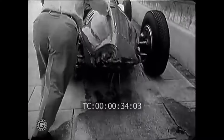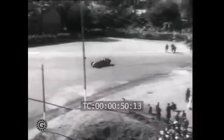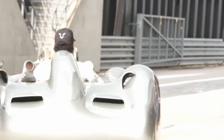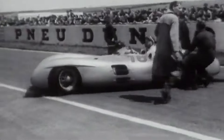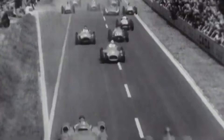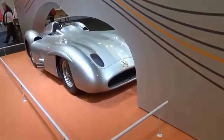Here's where things get spicy. According to RM Sotheby's, this is the only Stromlinienwagen that has ever been offered for private sale. That's right — it's the kind of opportunity you read about once, cry about missing out on, and then drink yourself to sleep over. It's one of just four known W196Rs still rocking the streamline body from the end of the 1955 season, and the price tag? A cool $55 million plus. Peanuts, really, when you consider the history and sheer magnificence of the thing.